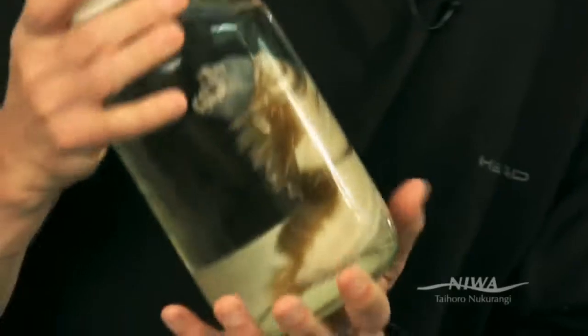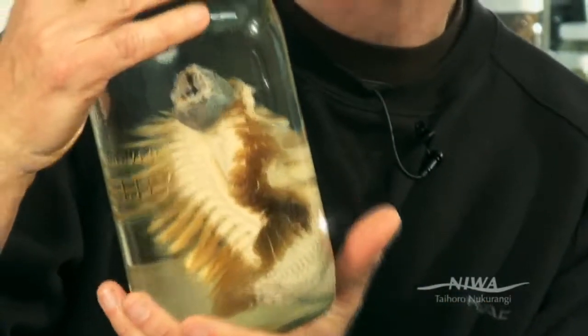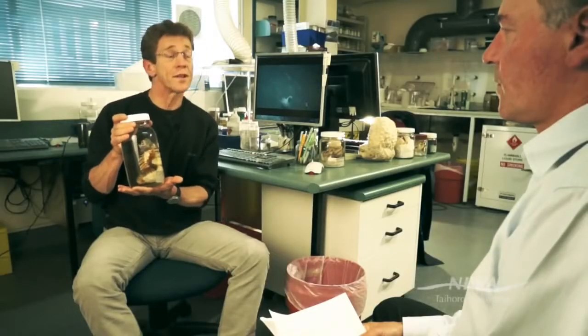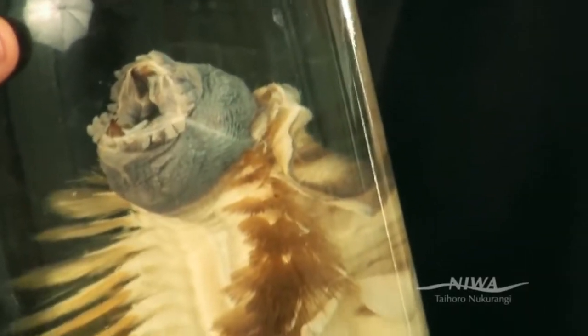Here's another example of a magnificent beast. This is actually a polychaete worm — something you might find under a rock in a tide pool — but much, much larger. There's debate over whether the Antarctic environment is the reason why these things are larger, or whether it's just that there are lineages of these animals that have evolved in the Antarctic and don't exist anywhere else.